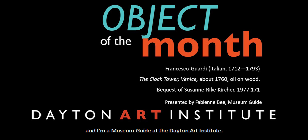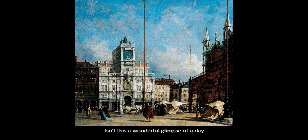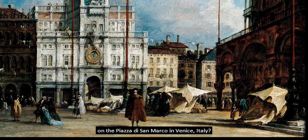Hello, my name is Fabienne, and I'm a museum guide at the Dayton Art Institute. Isn't this a wonderful glimpse of a day on the Piazza di San Marco in Venice, Italy?